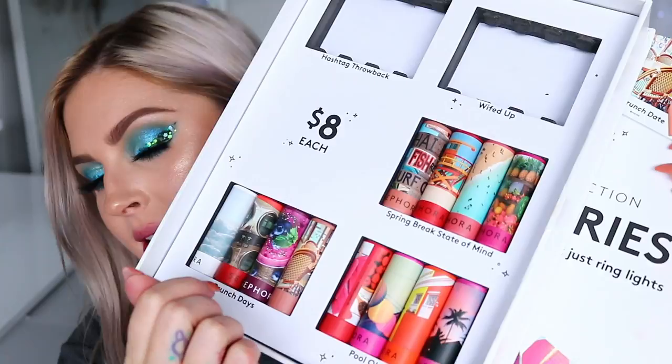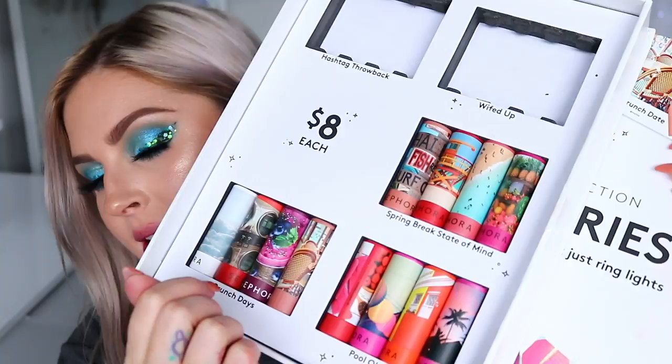Next up, Spring Break State of Mind collection. Starting with a cream called Spring Break — the picture is like a beach setting. I already know I'm going to like this color. It's like a pink muted shade. I love this one — I think it's so flattering. It's called Spring Break, and it's really comfortable, opaque, and beautiful.